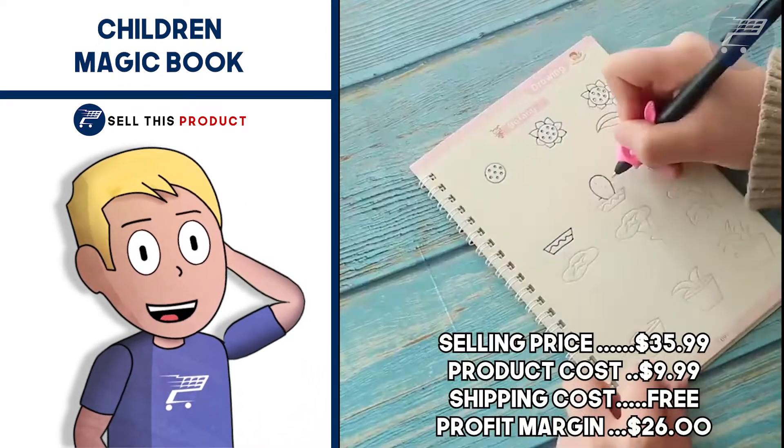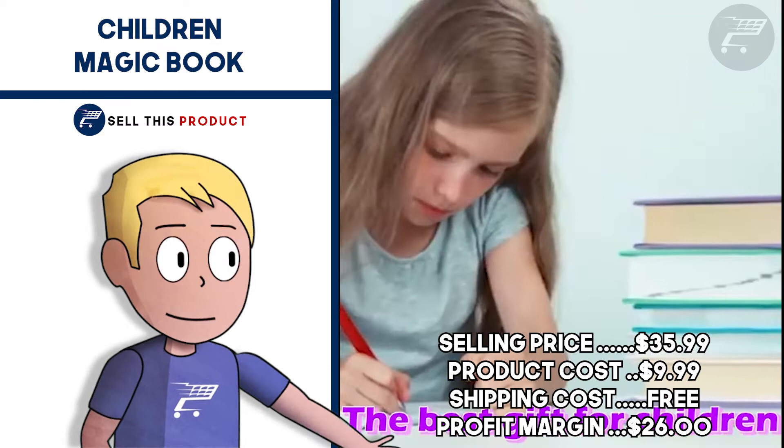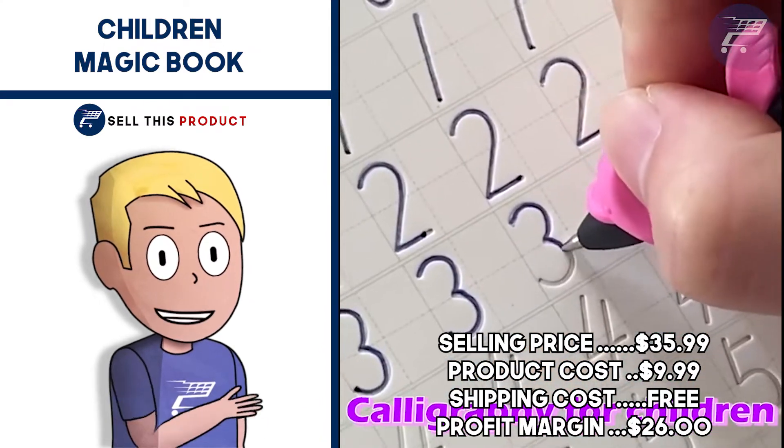The selling price for the Children's Magic Book is $35.99. Product cost is $9.99 and shipping is free, so you're looking at a profit margin of $26.